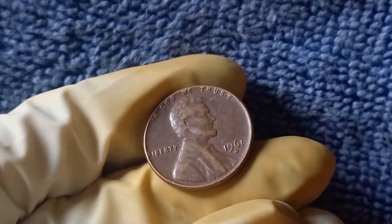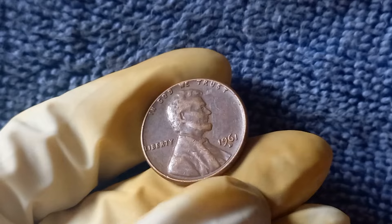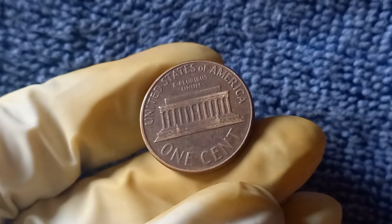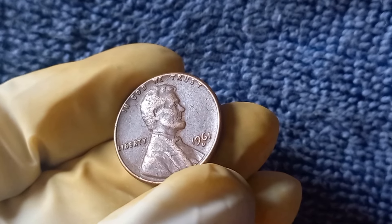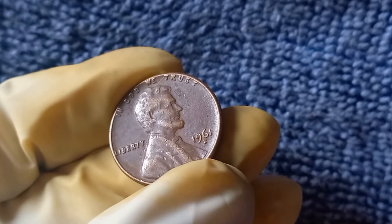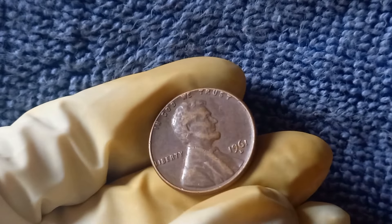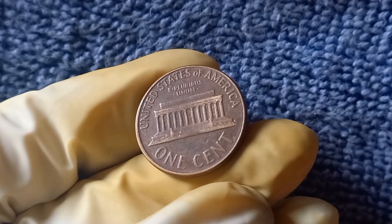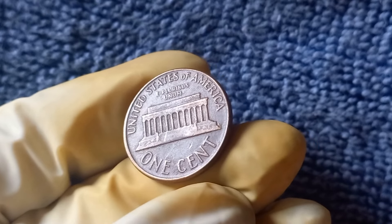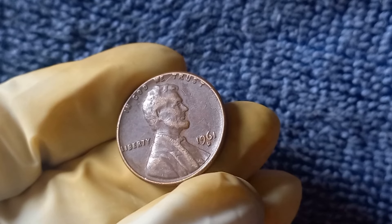There have been reported sales of the 1961 D Mint Mark penny for a jaw-dropping $1.3 million. One factor driving its value is rarity. With fewer of these coins in circulation, the demand for them has skyrocketed. Additionally, the condition of the coin plays a significant role — a mint condition 1961 D Mint Mark penny can fetch a much higher price than one that is worn or damaged. Furthermore, the historical significance of the Lincoln Memorial Series, a beloved part of American numismatic history, adds to its value. The 1961 D Mint Mark penny fits the bill perfectly, making it a valuable and cherished find.